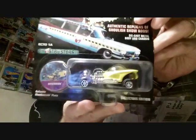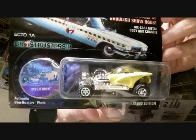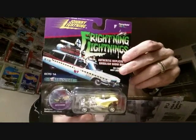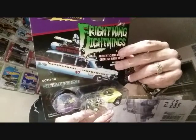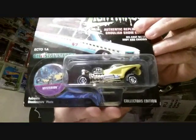There's also a Frightening Lightning real riders piece. It's on an Ecto card — a Ghostbusters card — but it's the Mysterion. Look at that bubble top on that car, that's pretty cool. Mysterion, Ghostbusters, from the Frightening Lightning series by Johnny Lightning, and the year is 1997.